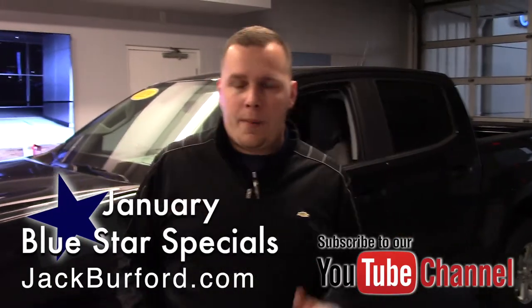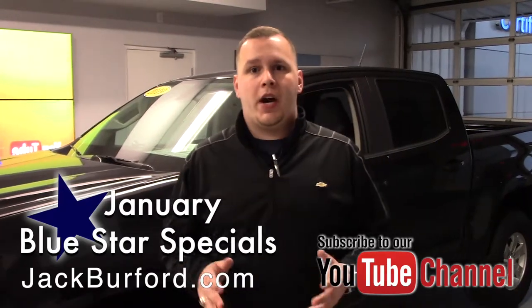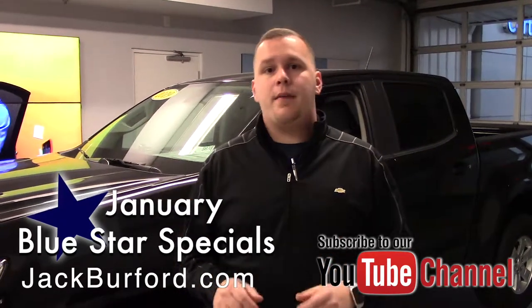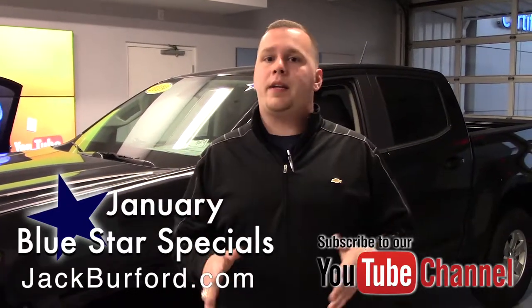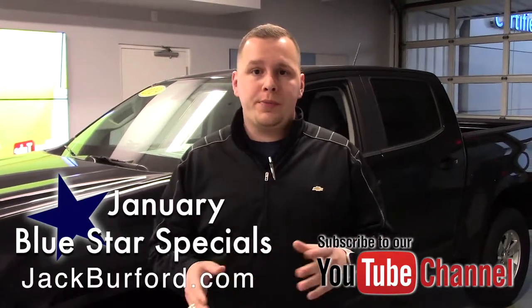To learn more about this vehicle and the deal we have on it this month, visit us online at jackburford.com. Also, don't forget to subscribe to our YouTube channel — there's a little notification bell down below, you can just click that and you'll get an update on all the greatest deals that we've got going on. We're located at 819 Eastern Bypass here in Richmond, Kentucky. Can't wait to see you.